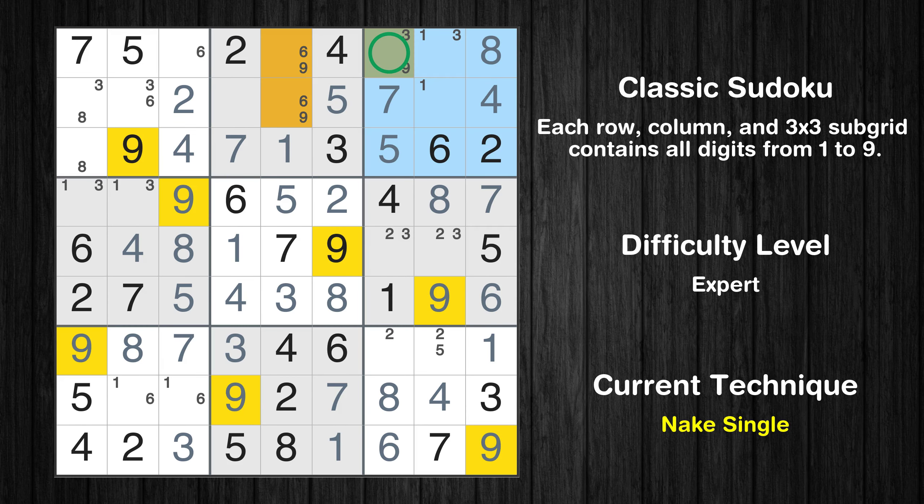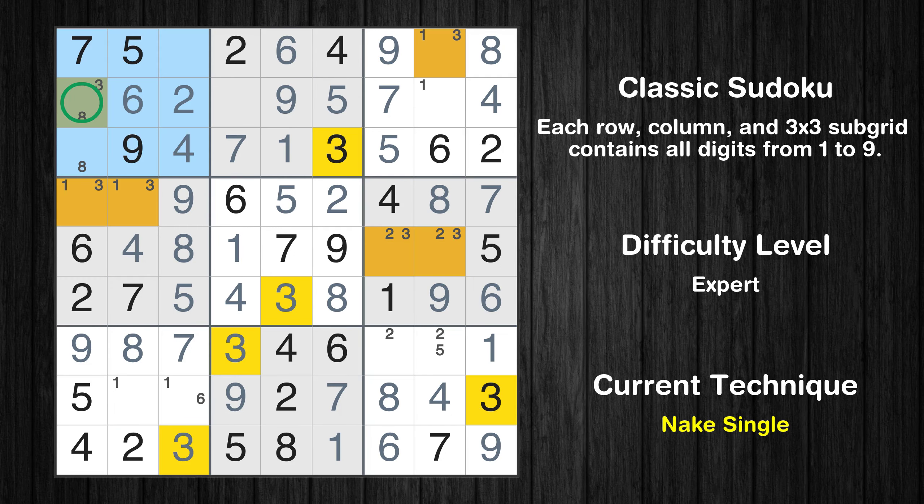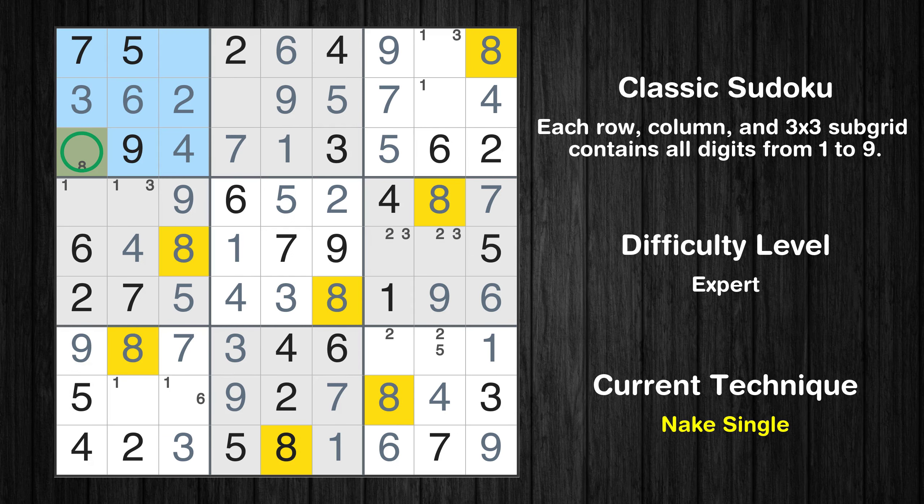Only one position left in the third box where value 9 can be placed. Only one position left in the second box where value 9 can be placed. Only one position left in the second box where value 6 can be placed. Only one position left in the first box where value 6 can be placed. Only one position left in the first box where value 8 can be placed.